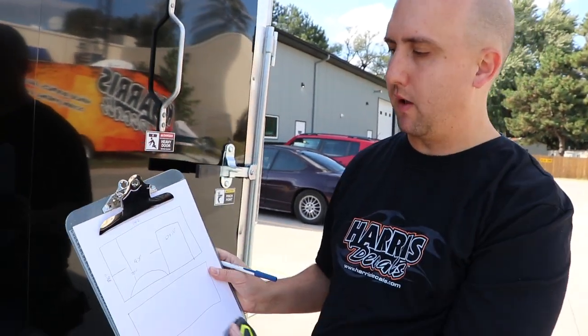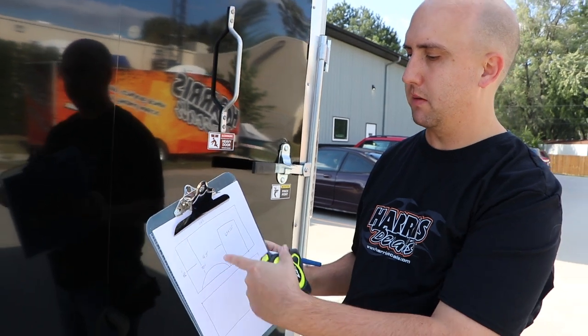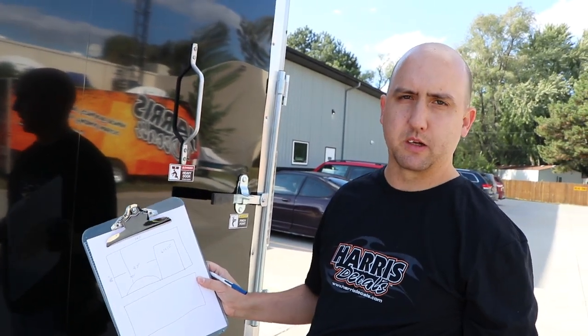We're measuring a trailer right now. We do this to make sure everything fits right in our computer program. As you can see, I draw out a rough sketch just telling me distances, so that way when you're doing it in the computer, you just type in the measurements and it blows it up to true size. Just a nice way to make sure everything fits right.